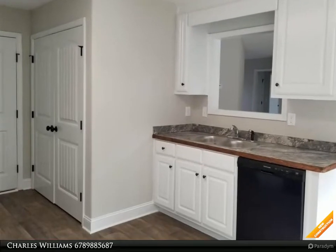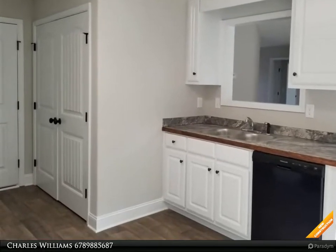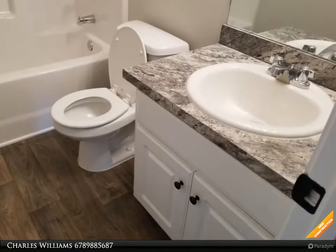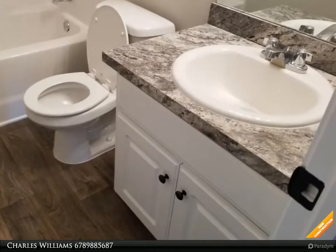Craftsman style ranch, 3 bedroom, 2 bath, open great room with wood burning fireplace. White cabinets, Formica countertops, breakfast area, wall-to-wall carpet.